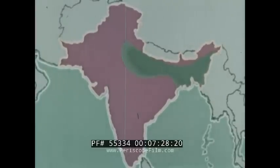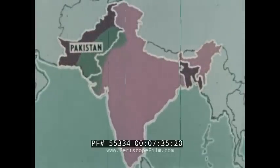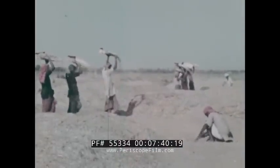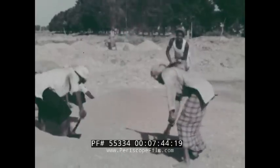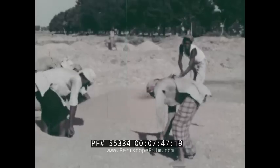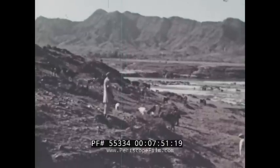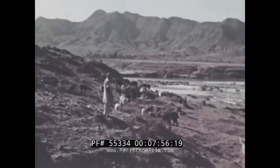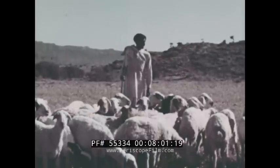Another fertile region on the Indian subcontinent is the Indus Valley. The greater portion of this valley lies in western Pakistan. The Indus Valley is a drier region than the North Indian plain. Farmers here grow large crops of wheat. The Indus Valley is sometimes called the granary of the subcontinent. North of this grain-producing region, the land is rougher and the climate cooler. There is less rainfall, but enough grass to raise sheep and cattle.